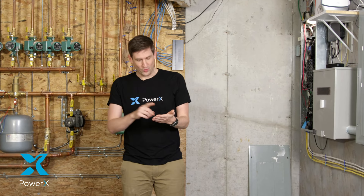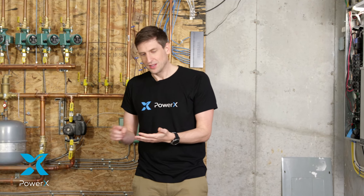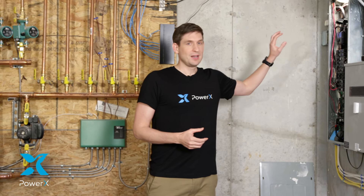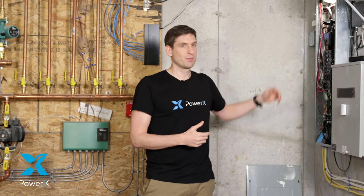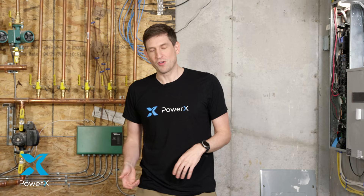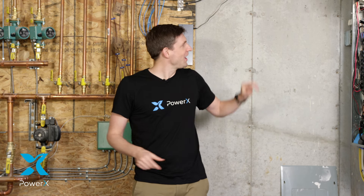It takes only three PowerX units to convert your home into a state-of-the-art smart home that covers every single appliance and every single water outlet. Forget the times of one app for your fridge, another app for your television, yet another app for whatever else. Forget needing one smart plug for your television, another for your fridge, a third for this, a fourth for that. You have three devices and everything in your home is covered — electricity, water, every appliance, every water outlet.